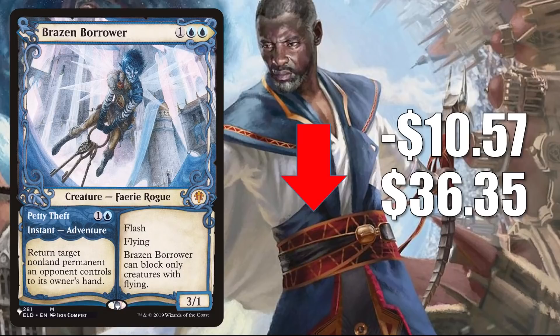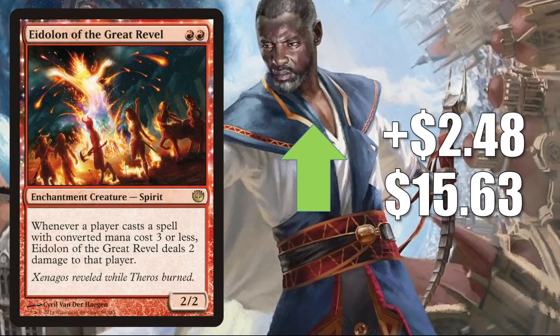The first card going up in value is Eidolon of the Great Revel, the copy from Journey into Nyx. It goes up $2.48 this week to $15.63. In Pioneer, this is in Burn and Mono Red Aggro, and I think Pioneer is part of the reason this is moving so much right now. There was a Pioneer Challenger Burn deck that came out not too long ago — and guess how many copies of this were reprinted in that deck? Zero. So I think a lot of players grabbed that deck, need to upgrade it to make it competitive, and need copies of this card. It's also in Modern and Legacy Burn, and it can get a bit of Commander play in aggressive builds.